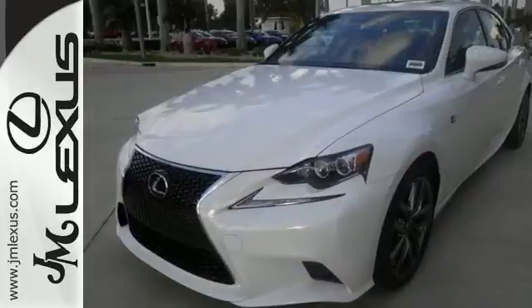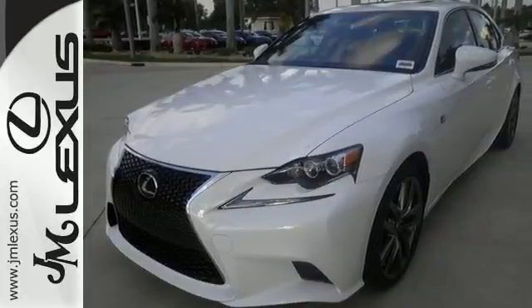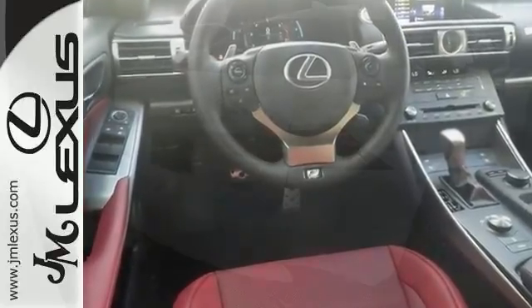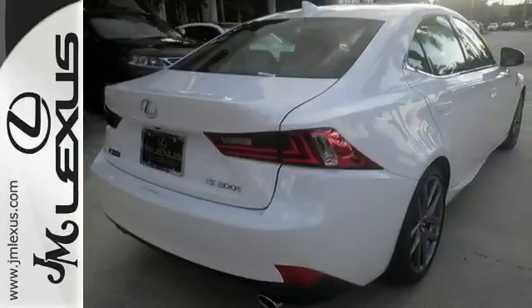With great features including the drive mode select, Siri eyes free and the touch base climate controls, this sedan is sure to please. It also has the xenon headlights and blind spot monitor.